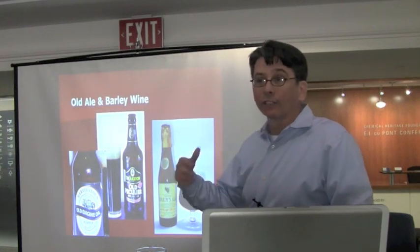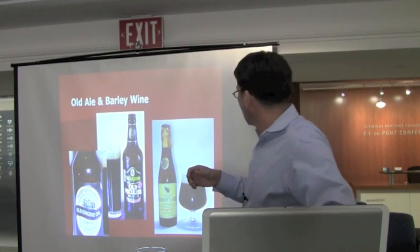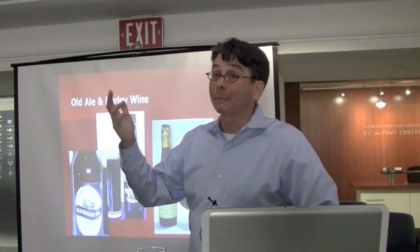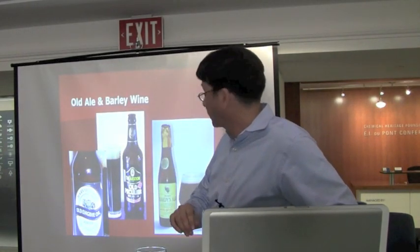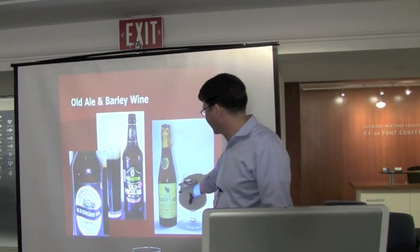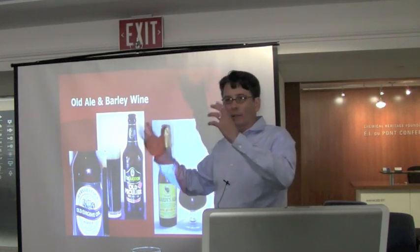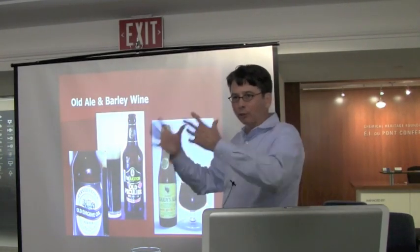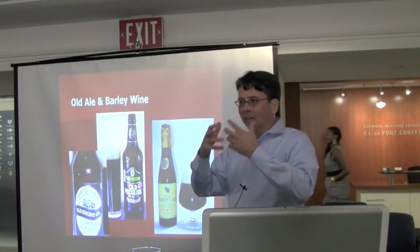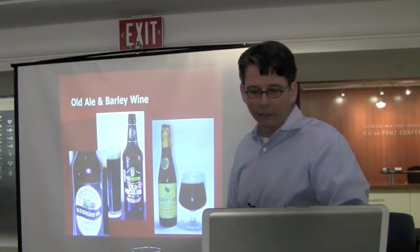And barley wine, similarly, is a higher alcohol beer. It's usually not as dark as the old ales, and those can be aged for many, many years. This is a very famous example — Thomas Hardy's Ale — which, if you can see up here, is numbered. They'll have a lot of hops in them because of the strength of the alcohol, and one needs to balance all the malt, the alcohol, and the hops. But you won't really taste too much of the hops. It'll be much more in the malty area.